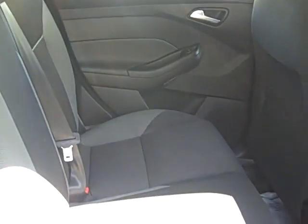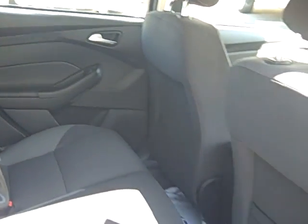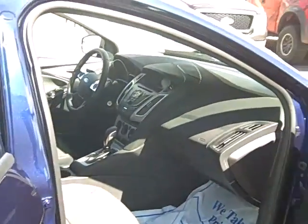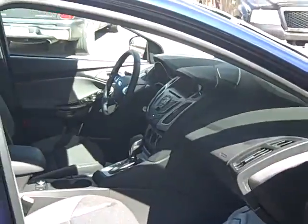Here's the back seat of the nice Focus. It is very roomy and I think you'll really like this new vehicle. Give us a call if you have any questions about this or any of the other vehicles we have in stock.